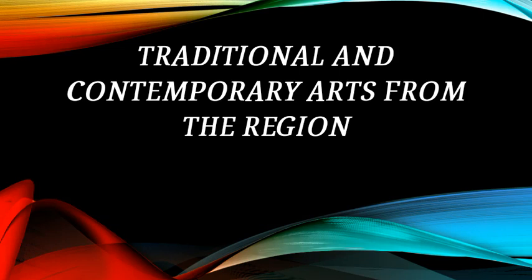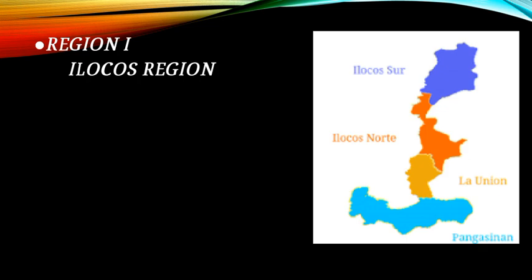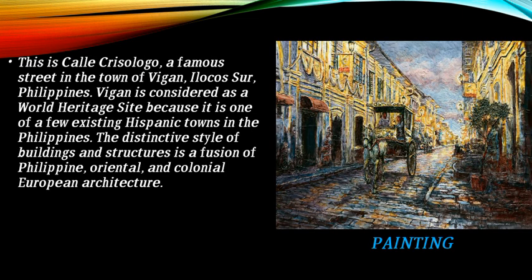This presentation covers traditional and contemporary arts from the region. Region 1 is the Ilocos Region. This painting depicts Kalye Crisologo, a famous street in the town of Vigan, Ilocos Sur, Philippines. Vigan is considered a world heritage site because it is one of a few existing Hispanic towns in the Philippines.